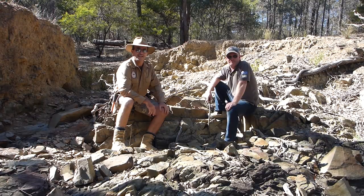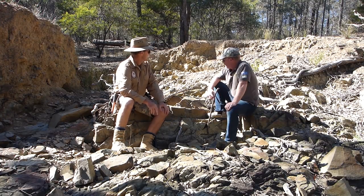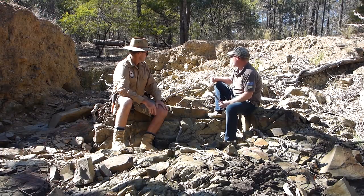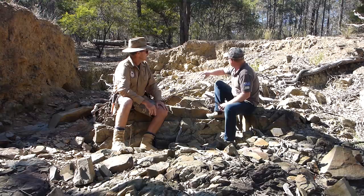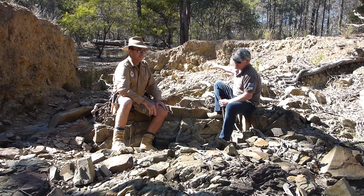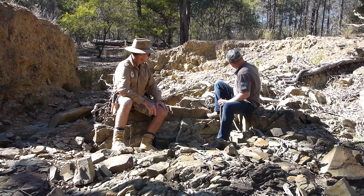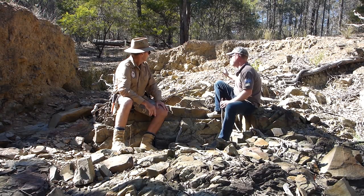Now we're down in the creek, we're going to have a look at some of the spots where you might expect to find gold concentrating, or even small nuggets if you're really lucky. So what have we got here, Ben? This is just a rock bar running straight across the creek, so the water's coming down the creek this way, whipping around this edge here.